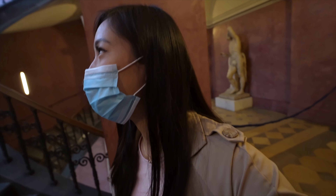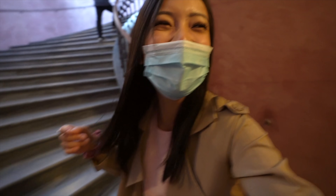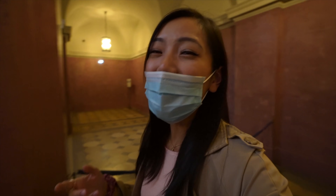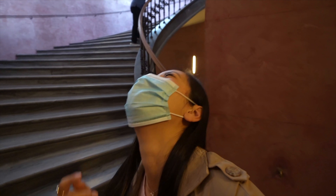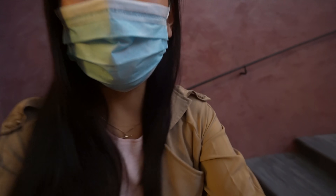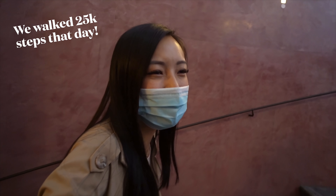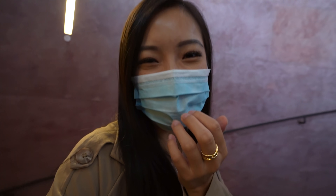Oh my god, look at my mom, look at my dad — my mom and I are laughing because we are so tired from walking. We've been walking in the museum this morning and then now we're here and it feels like it's never ending.